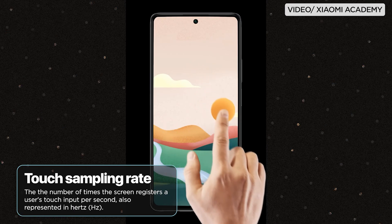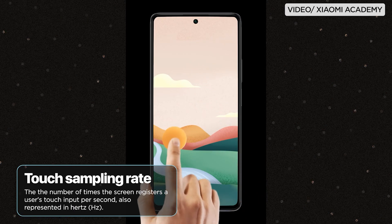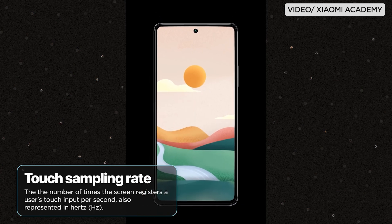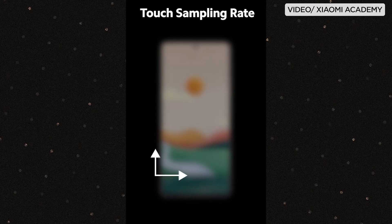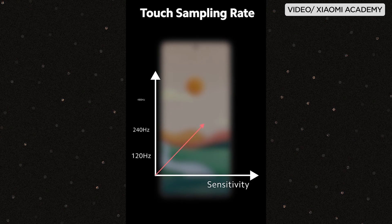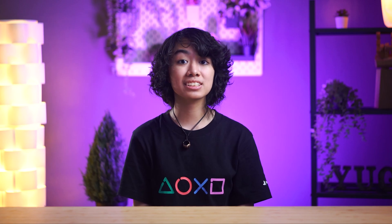Last, but not least, let's talk about the touch sampling rate, which is basically how quickly your device registers touch input. The higher the rate, the more responsive your screen is to your touch. This is especially important for touch-enabled devices like smartphones, portable tablets, and even drawing tablets that use a stylus.